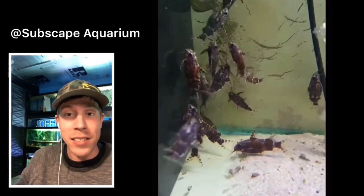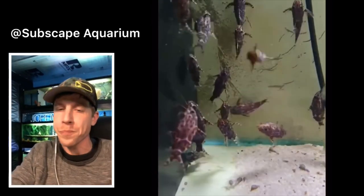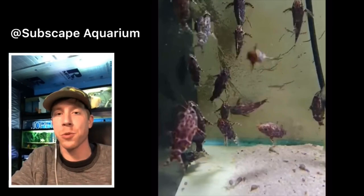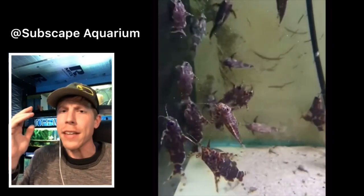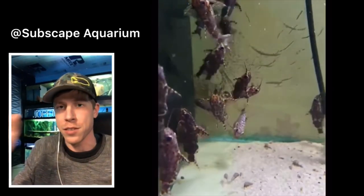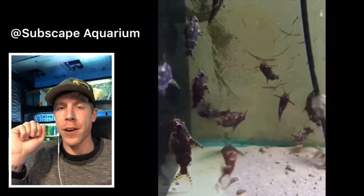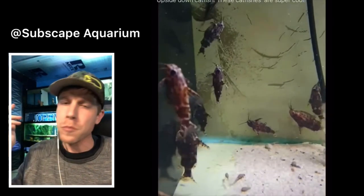It feeds on crustaceans, insects, and greens — this is an omnivore, so feeding it in your tank is going to be extremely easy. One thing to watch out for: the Synodontis genus has issues getting along with other fish, especially other catfish. People always ask if they can keep this with a pleco — I would say don't keep this with other catfish. Synodontis catfish can get very territorial. Some people keep them with African cichlids because they're super sturdy. Minimum tank size on some care guides says 22 gallons.